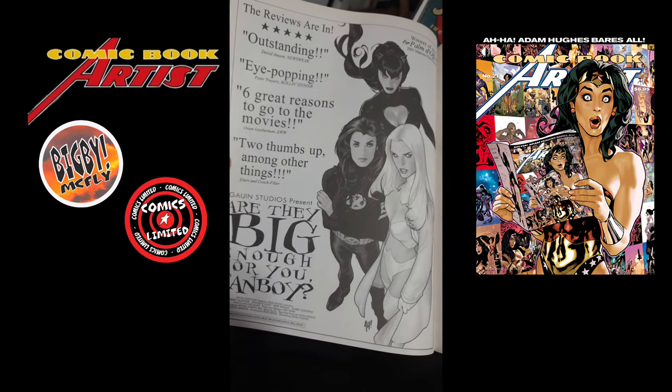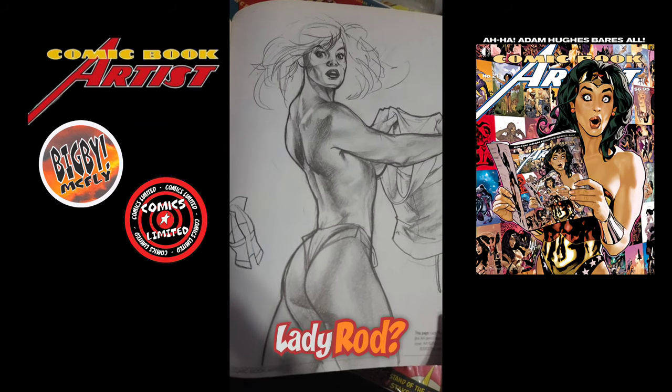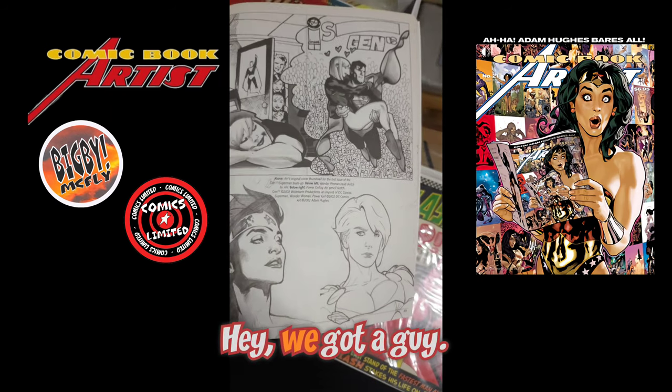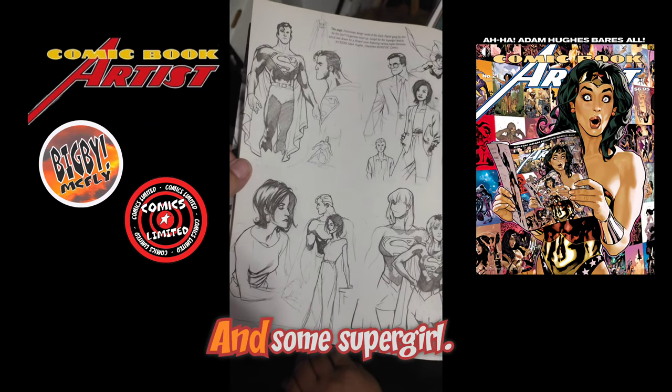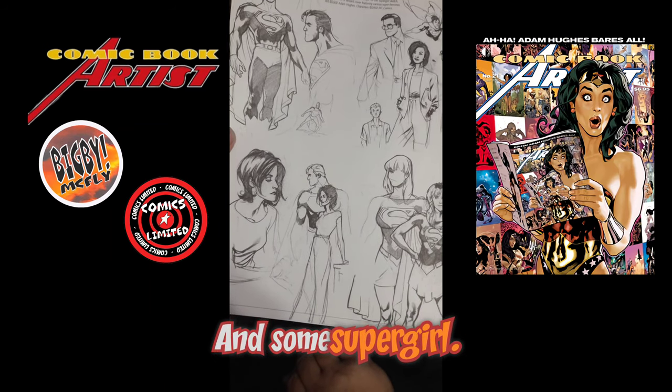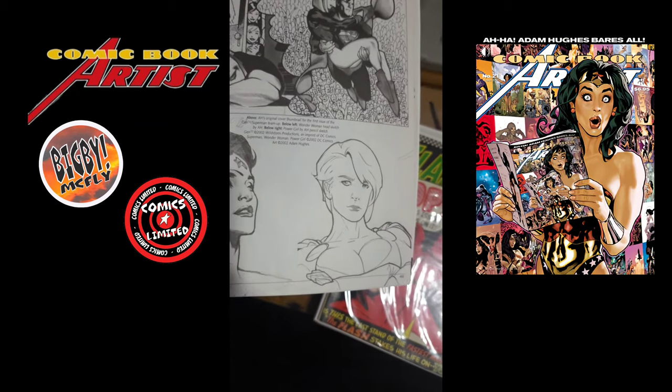'Are they big enough for you, fanboy?' — I love it. Lady Rawhide over here. And we've got a guy — Superman. Supergirl, and that's a great Power Girl in the corner. Head shot.